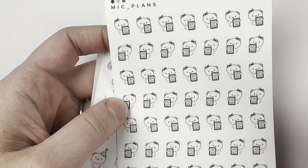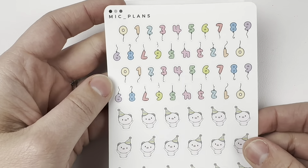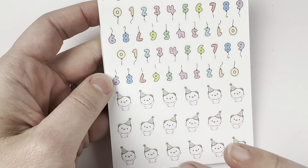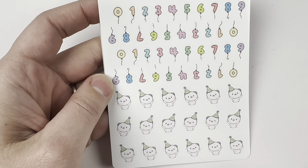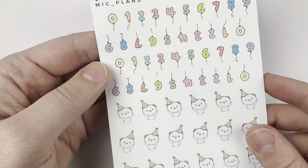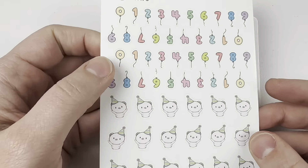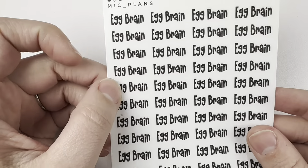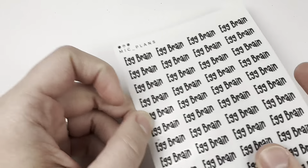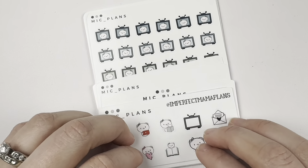I got the Kindles in just the solid colorway. And then I did get the birthday pigs, because I loved this sampler when she came out with it and had to get the full sheet. I've really been enjoying using these to mark birthdays. And then I got the egg brain scripts. That is everything for my January haul.